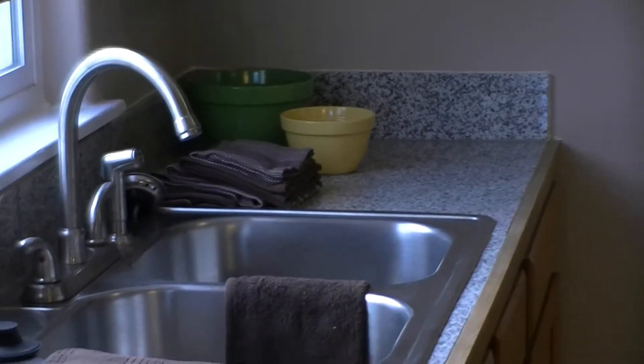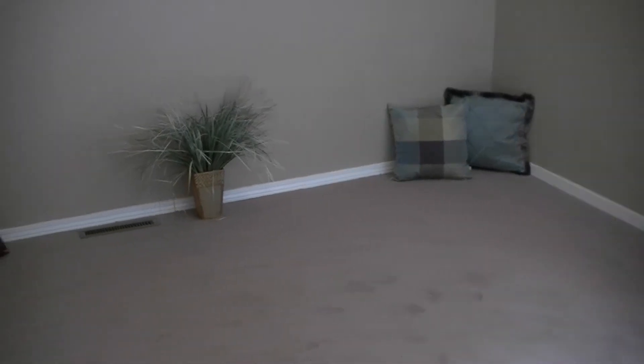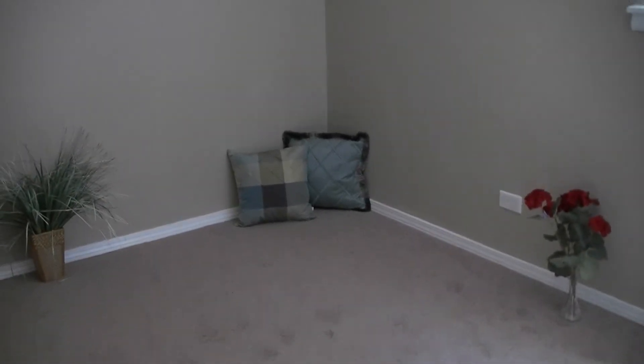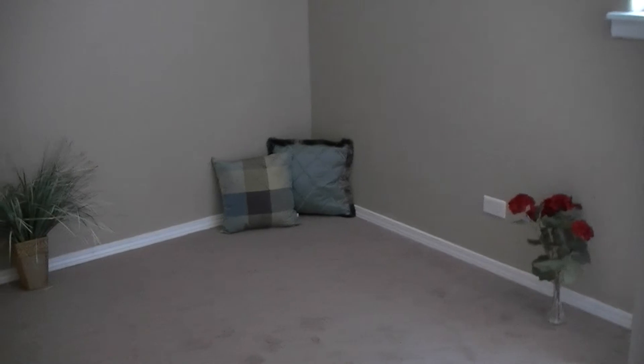Here is one of the bedrooms — there are actually three bedrooms in this home. Brand new carpet, brand new paint, brand new baseboard, and every window in the home has actually been replaced.